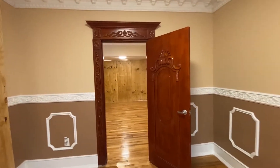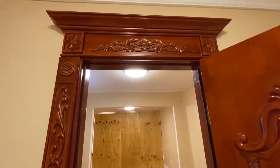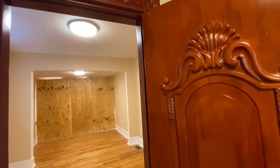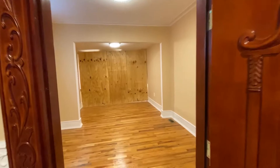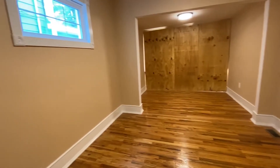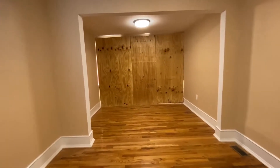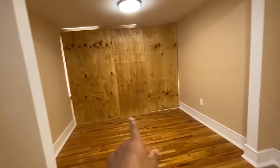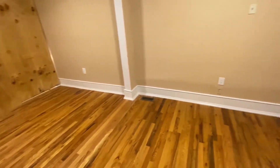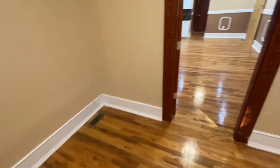As we walk over here, this is the entrance to one of the bedrooms in the house — such a grand entrance through this custom door. This is one pretty big bedroom. There are windows all alongside there, and if you look on the flooring, you'll see the vents for the central AC unit.